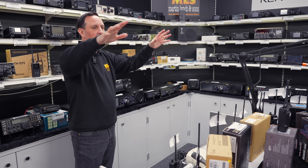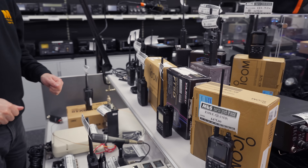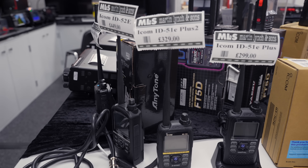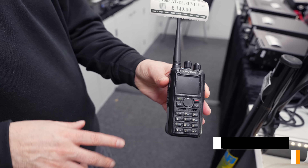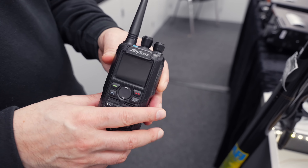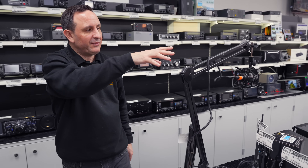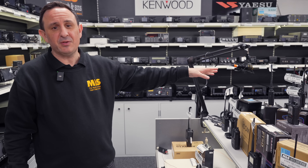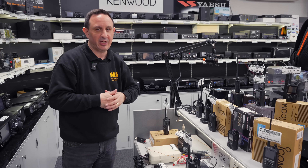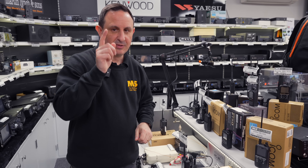Moving across, loads of handhelds on offer here — we're filling the cabinets at the moment. We've got ID-52s, FT-5Ds, ID-51E Plus and Plus Two, more ID-52s. And for DMR, the AnyTone D878UV Plus Two — current model — at £149, a good saving, and it's boxed as well. Basically give us a call if you're after a handheld. Make an offer and I'm probably going to say yes — handhelds, get ready, it's spring!